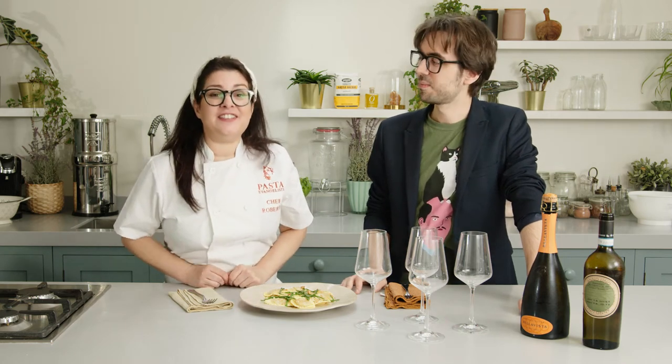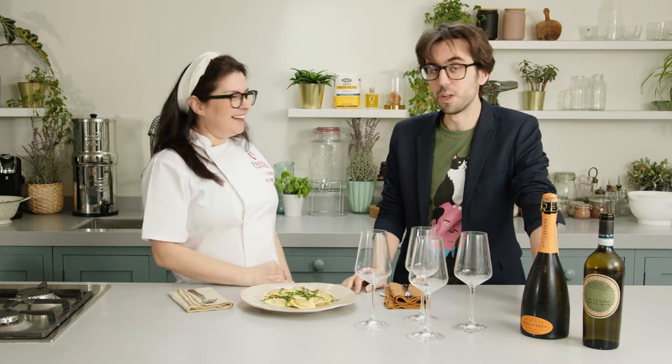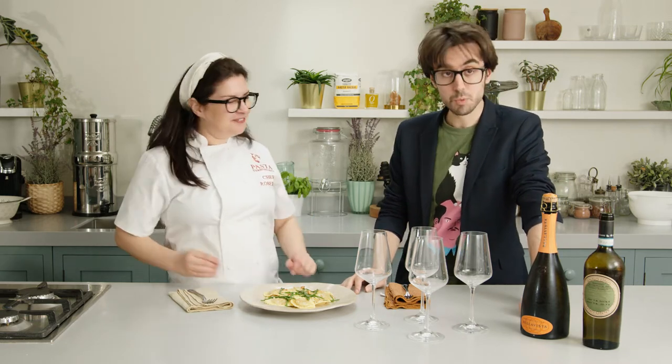Ciao ragazzi! I'm Roberta, Fast Evangelist, and welcome to a new episode of Wine Pairing. Ciao Nelson! Welcome back! How are you today? So far so good — it's gonna be better in a few seconds.